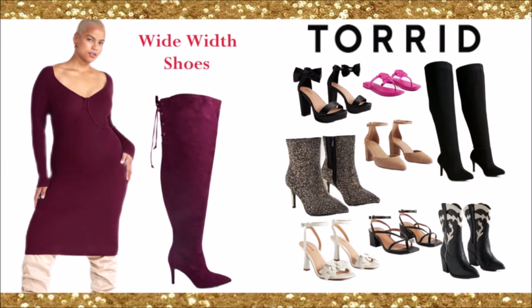The first brand is Torrid. Torrid has amazing clothing pieces, but they also sell wide width shoes. When you go on their website, it will not say wide width because every single shoe made is wide width — some can even feel like extra wide. It's very stylish. They have cute ankle strap sandals with bows, pink sandals, over the knee boots, rhinestone boots, tan boots, black strappy heels, and cowboy style boots — a wide variety, very stylish.